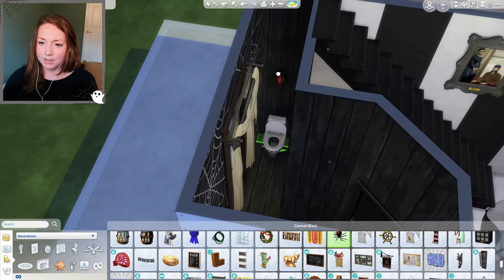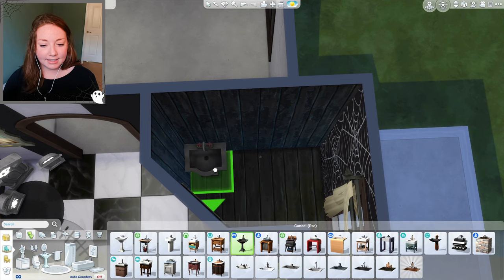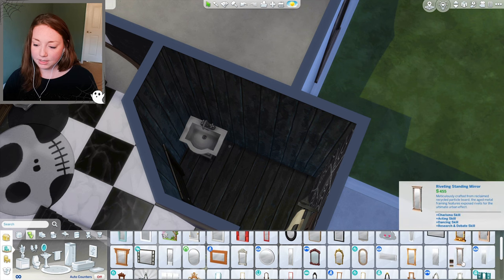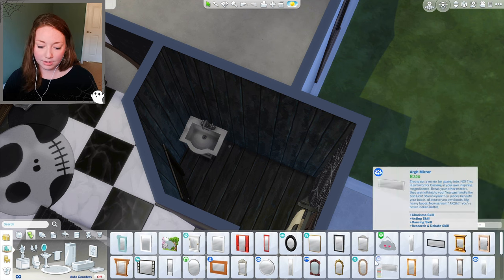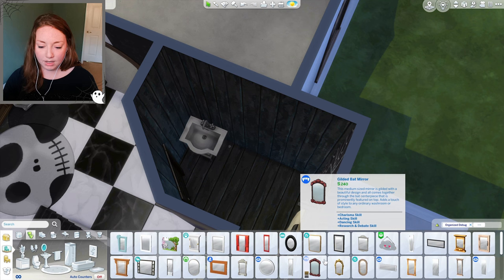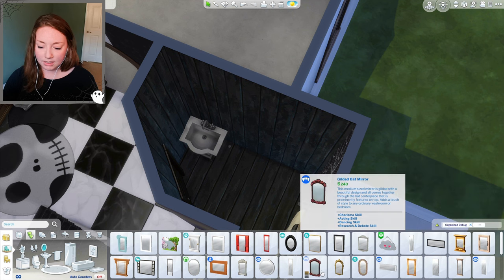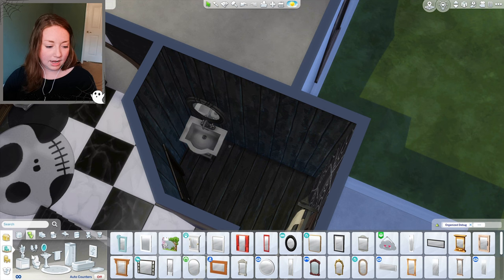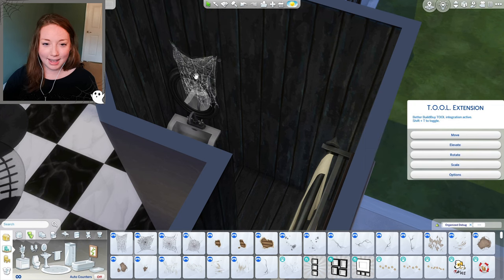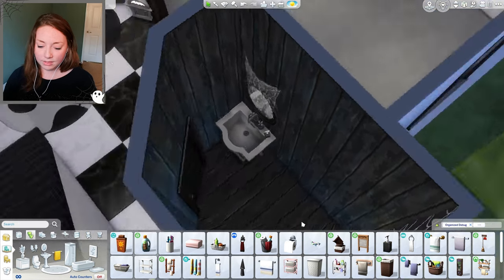We'll grab the spider again and have it hanging over the toilet. I don't have a lot of spooky-looking sinks — this vampire sink is probably the spookiest option I've got. For the mirror, I'll just pick one out and drape some cobwebs over it. There was nothing super fancy in that movie — it's all just Halloween Town residents trying to live their best life.